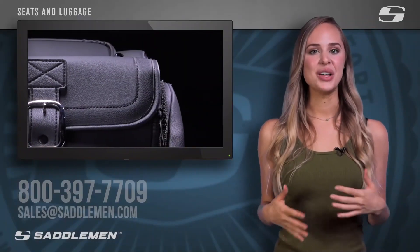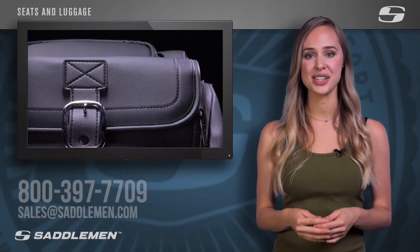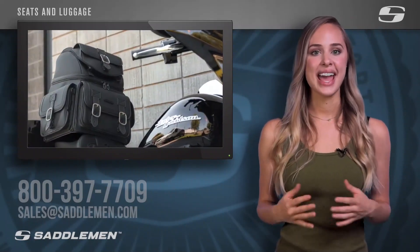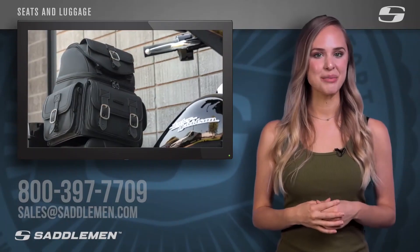If you want to learn more, simply call, email, or direct message us, and one of our friendly and knowledgeable product specialists will assist you in selecting the perfect Saddleman luggage for your next ride. Call us at 800-397-7709 or email sales@saddleman.com.